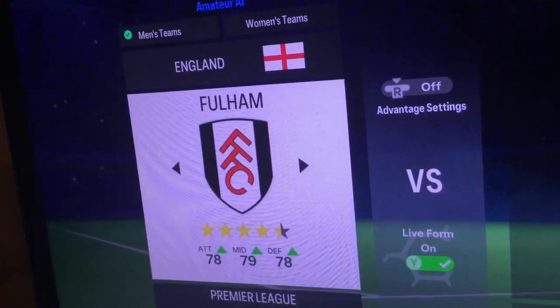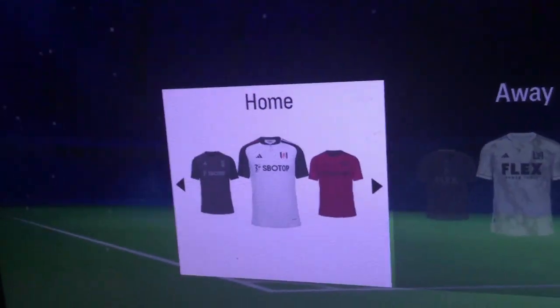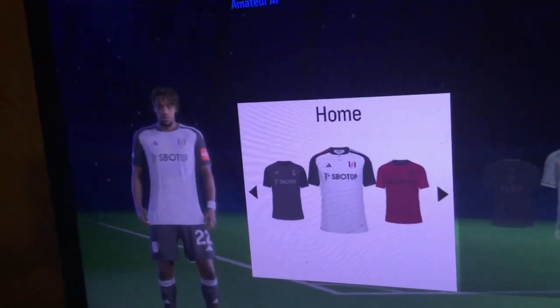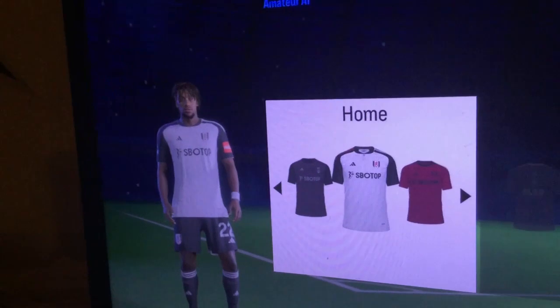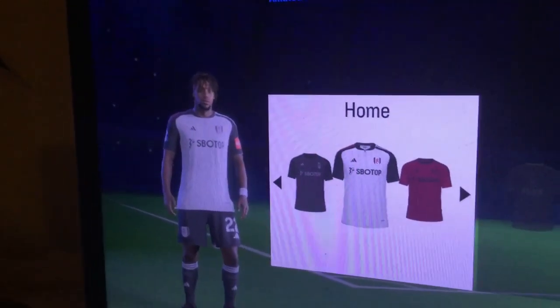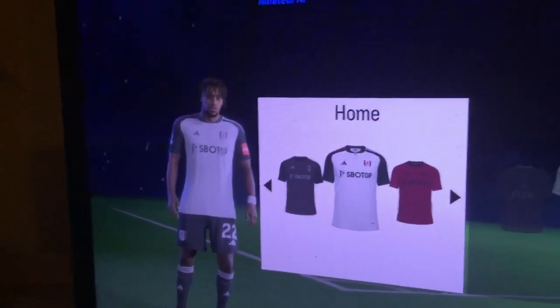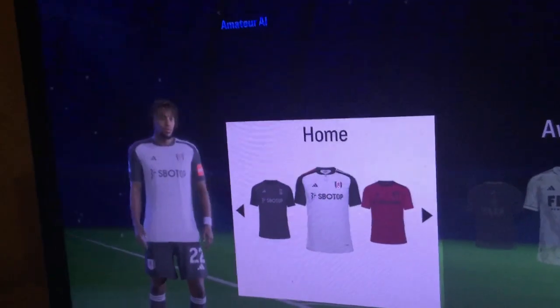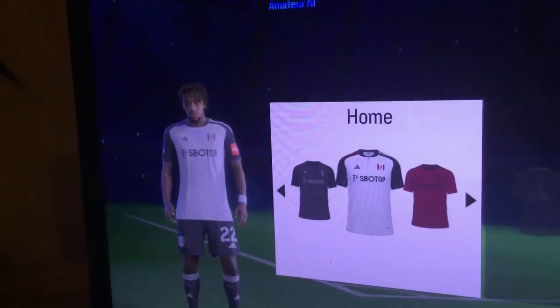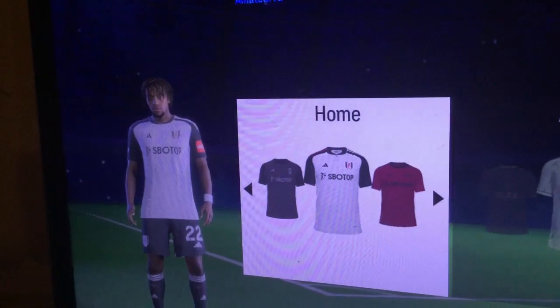Fulham — home of the Cottagers. Let's look at their home kit. I really like it — this kit screams Fulham. I like the fact that it has London's Club on the back, and I like the fact that one sleeve is red and the other half is white. This is very clean. 12th place.